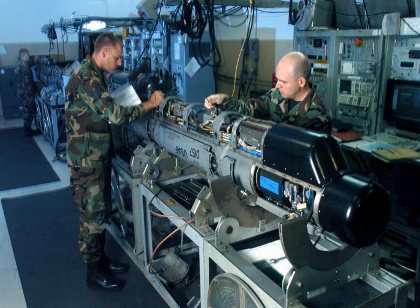An electronic countermeasure is an electrical or electronic device designed to trick or deceive radar, sonar, or other detection systems like infrared or lasers. It may be used both offensively and defensively to deny targeting information to an enemy. The system may make many separate targets appear to the enemy, or make the real target appear to disappear or move about randomly. It is used effectively to protect aircraft from guided missiles.